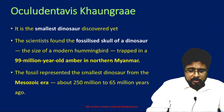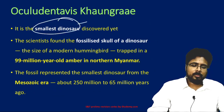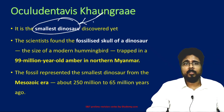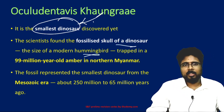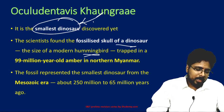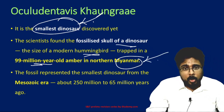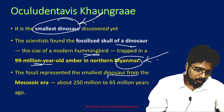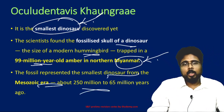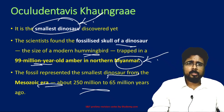Next, Oculudentavis khaungraae — what is this? It is the smallest dinosaur discovered yet. Scientists found the fossil skull of a dinosaur which is the size of a modern hummingbird. It is trapped in 99-million-year-old amber found in North Myanmar. The fossil represents the smallest dinosaur from the Mesozoic era, which is approximately 250 million to 65 million years ago.